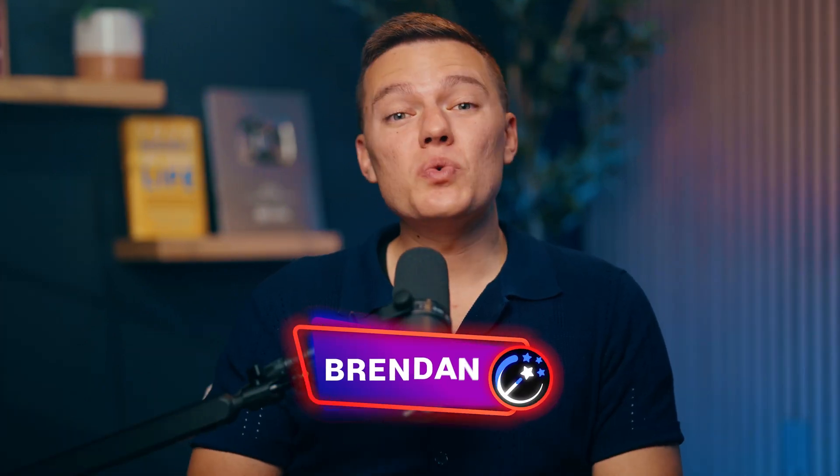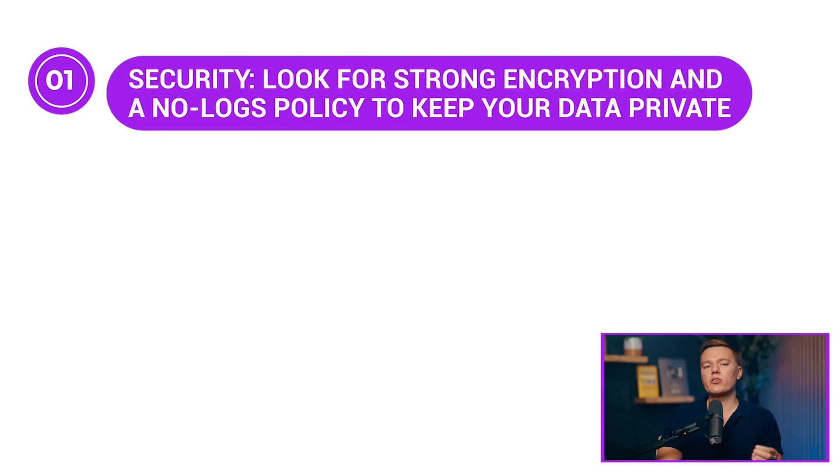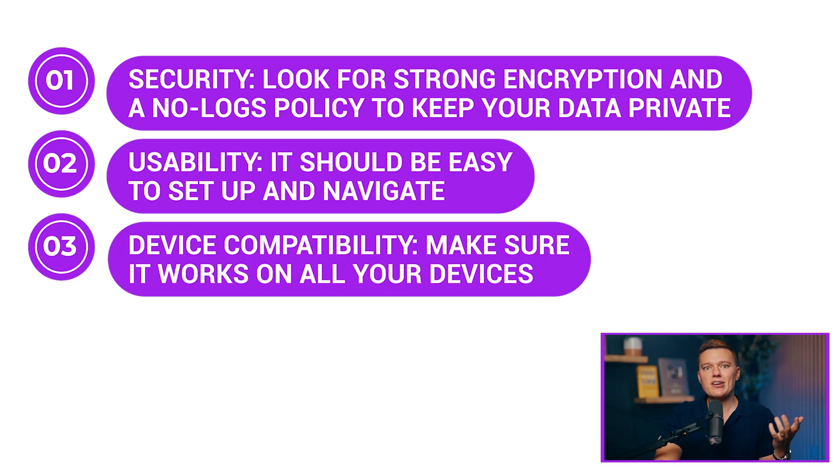Welcome back to Wizcase. Free VPNs are not perfect, and they certainly have their limits — less data, fewer servers — but sometimes that's still plenty for what you need. When picking a free VPN, focus on a few key things: security, with strong encryption and a no-logs policy to keep your data private; usability, meaning it should be easy to set up and navigate; and device compatibility, making sure it works on all your devices. Today I'm going to show you a few free VPNs that are actually safe to use and explain what you'll be giving up by not going premium.